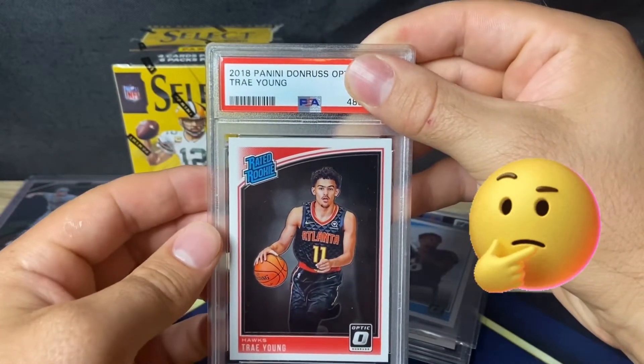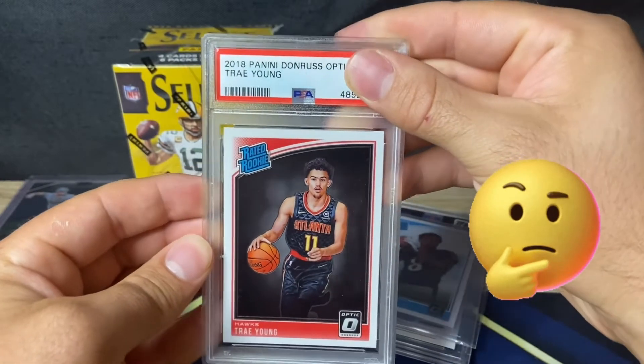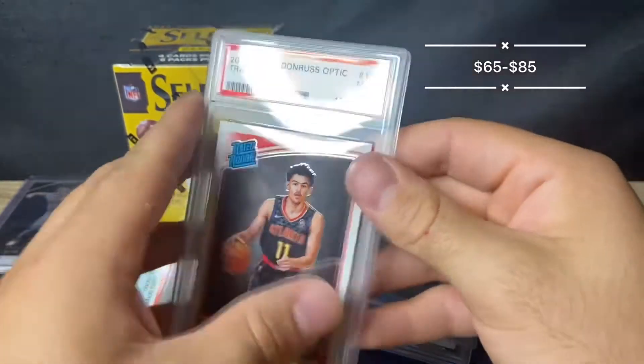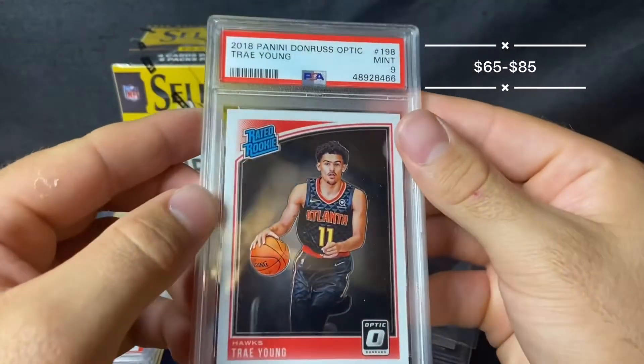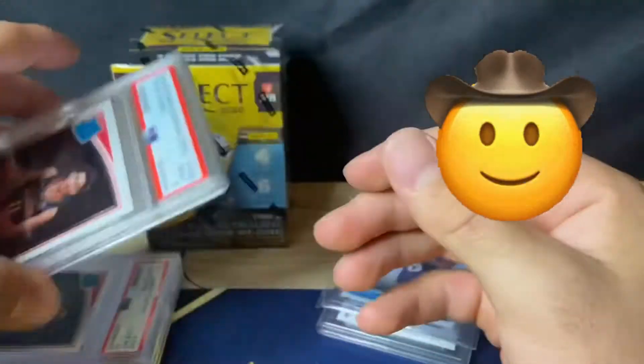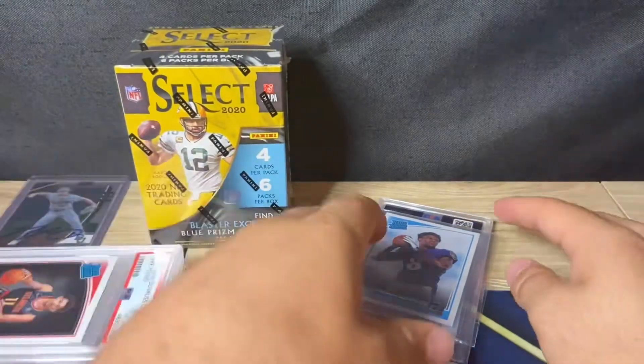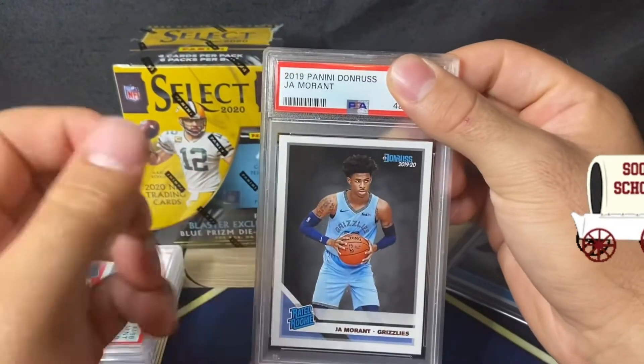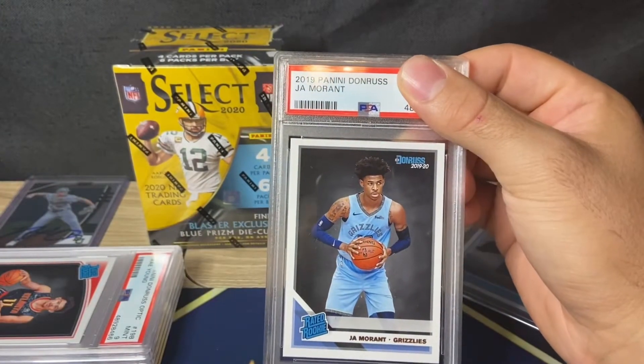Especially if he leaves Atlanta someday and goes to a bigger team. Trey Young Donruss Optic — bought this for $15 raw a long time ago — got a nine. I'll still take it. I have quite a bit of Trey Young cards now. Happy with it. Love watching him at Oklahoma — he's a really good scorer in the NBA.